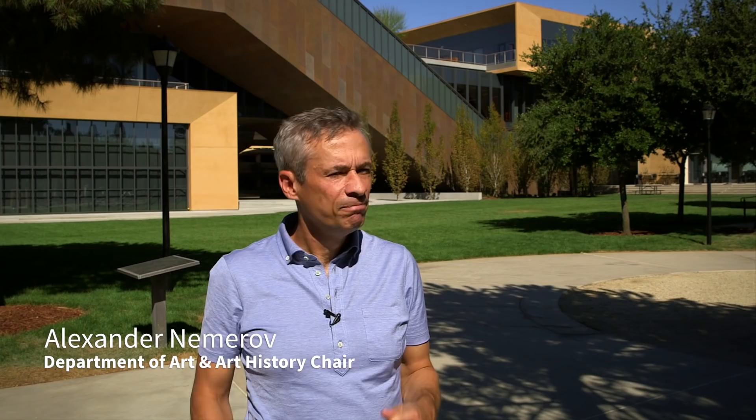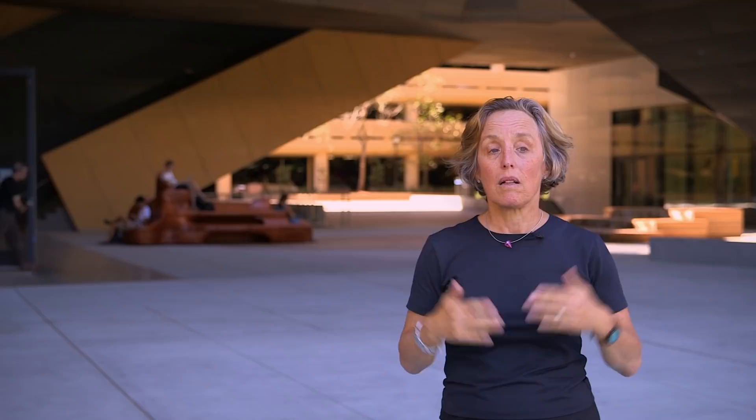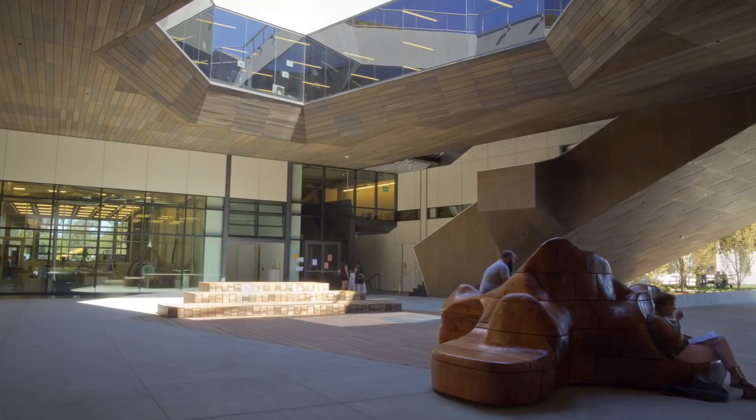McMurtry takes its place next to the Cantor, right next to the Rodin sculpture garden. Of course, two more addresses over is the Anderson Collection Museum. This is a classroom and lab building, and the proximity to these collections changes the game for how the arts will be taught at Stanford.